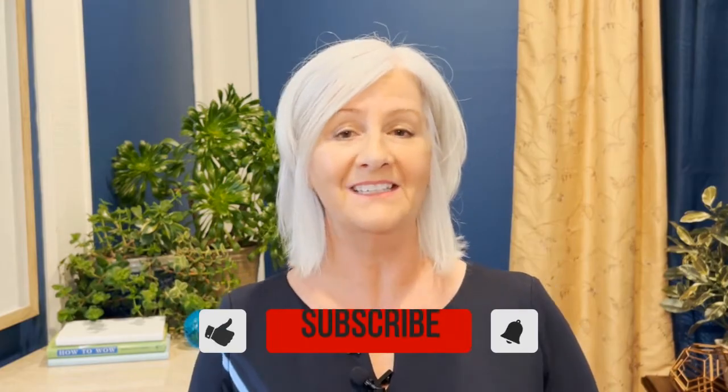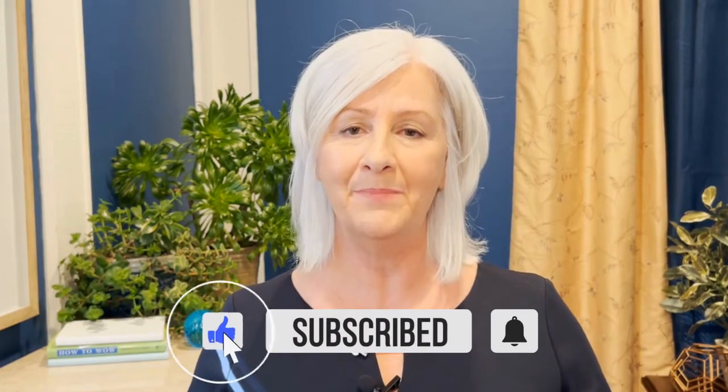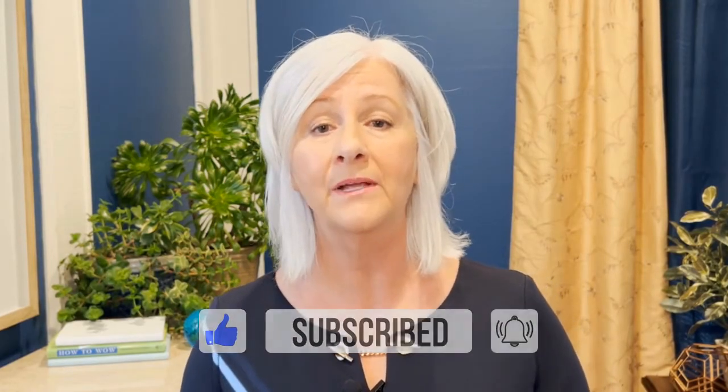I hope this has been helpful. If it has, please like, subscribe, and hit that bell button. I'd love to hear your comments about situations where you or someone you know has gone through this process. Thank you, and I'll see you next week.